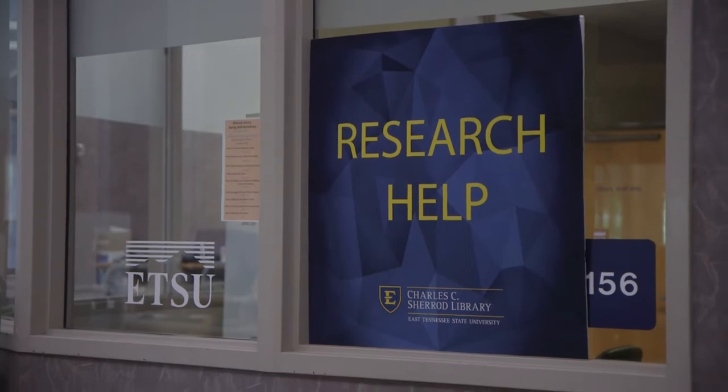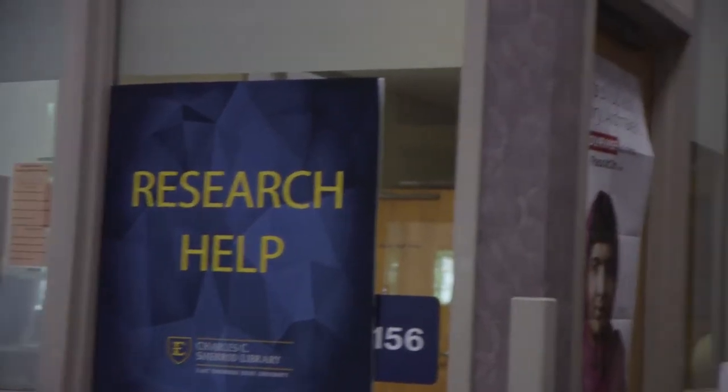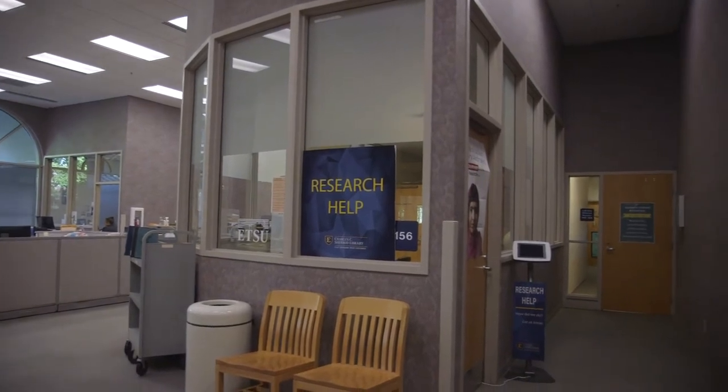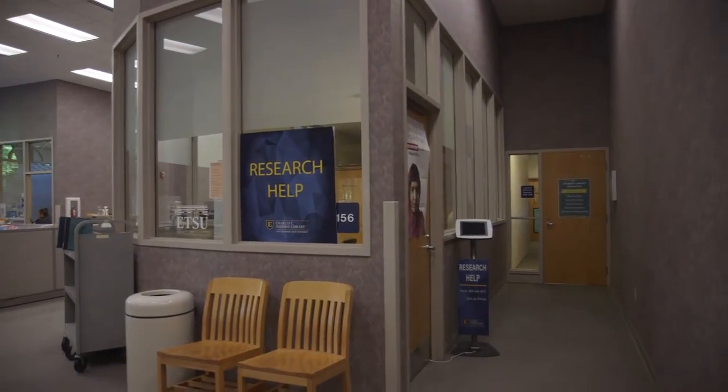Located behind the Ask Us Desk are the reference librarian offices and walk-in research help. Librarians can help you find quality sources of information for your research papers and projects.